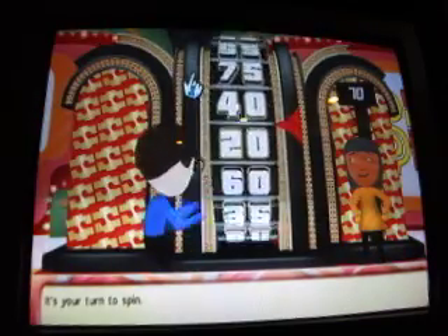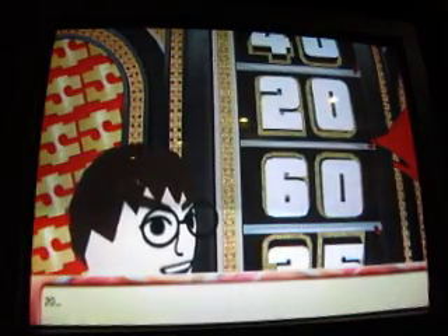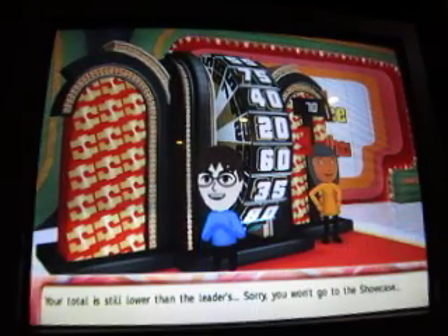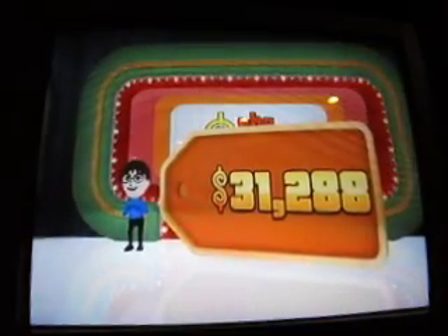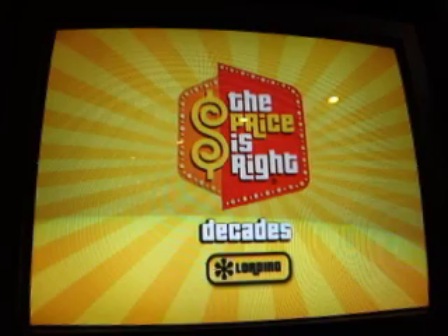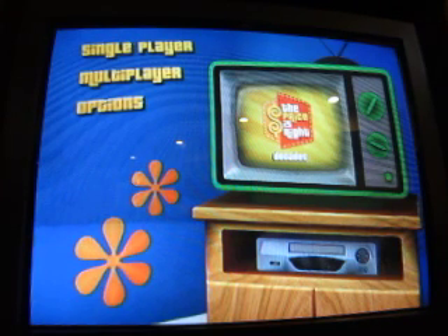It's your turn to spin again. Another $0.35 would tie, but $0.60 would beat it. Stop! Oh — it just clicked past. Sorry, you won't go to the showcase. That brings my total up to $5,188,740. Another game coming right up.